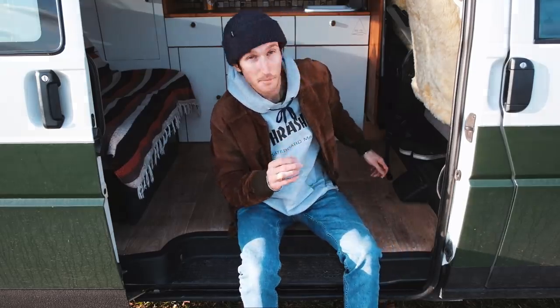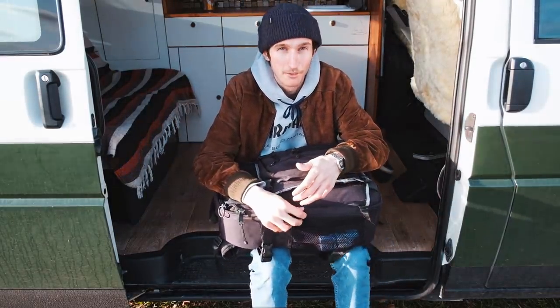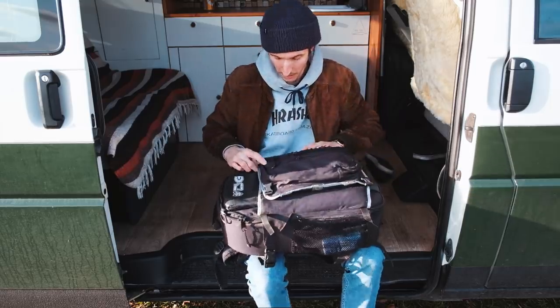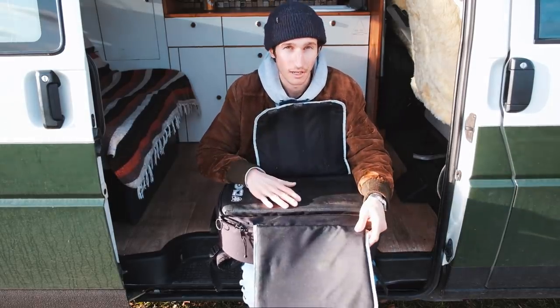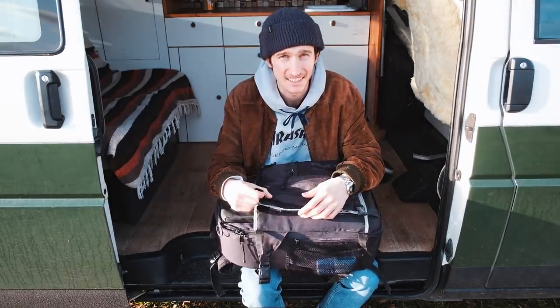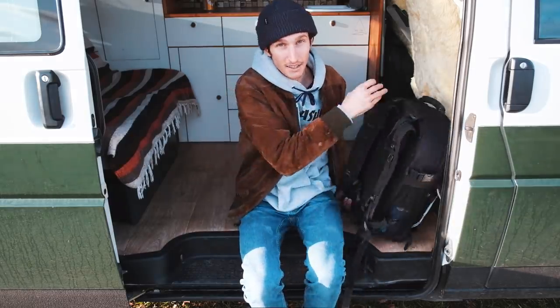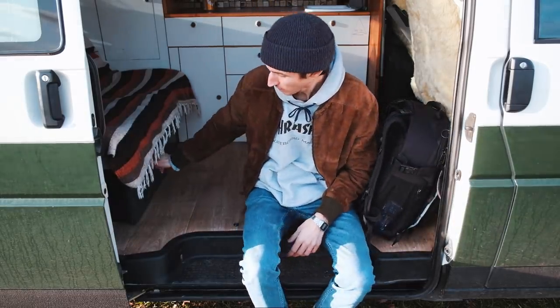Fangen wir mal an zu checken, wo wir die ganzen Sachen im Bus immer verstauen. Dafür gibt es eigentlich zwei Möglichkeiten. Einmal haben wir hier einen Fotorucksack, der meistens zwischen den Sitzen steckt. Der ist ohne zu übertreiben bestimmt schon 15 Jahre alt – ich habe mir den damals gekauft, weil der einen Boardcatcher hat, wo man das Skateboard reinpacken kann. Der ist mittlerweile schon gut fertig und das ist eine der nächsten Sachen, die erneuert werden muss. Die zweite Möglichkeit ist hier in der Schublade.